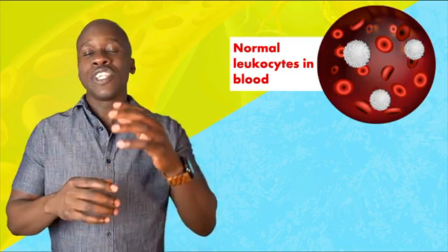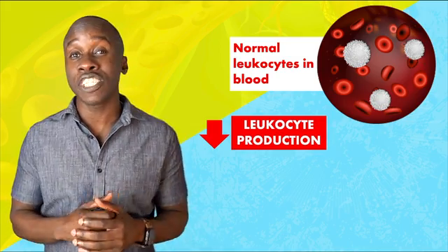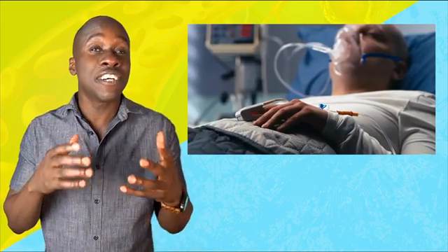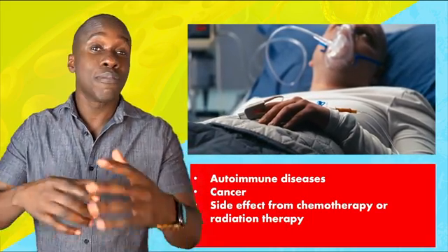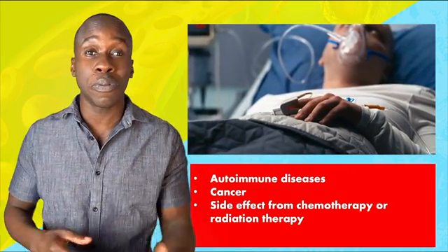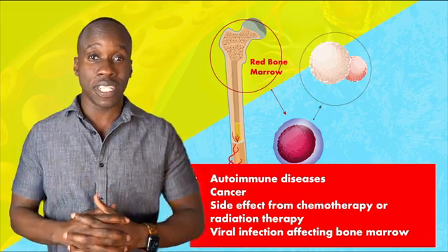In some cases, you can have disorders that affect leukocytes directly. For example, if the body isn't producing enough leukocytes for your immune system to function properly, that condition is called leukopenia. Since leukocytes have an immune function, that can make an individual more prone to becoming ill. Sometimes we see this in people with an autoimmune disease, certain types of cancer, or when someone is getting chemotherapy or radiation, or it can be the result of a viral infection that affects the bone marrow, affecting the production of white blood cells.